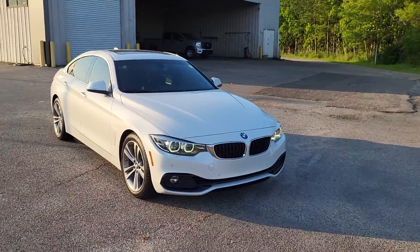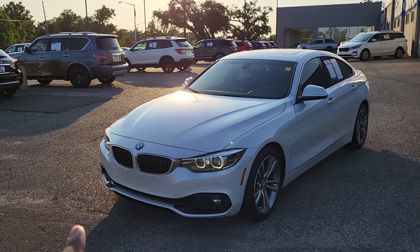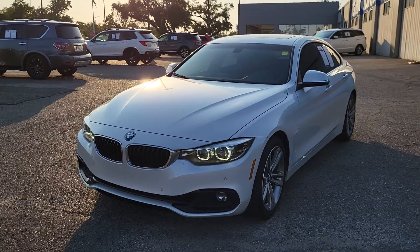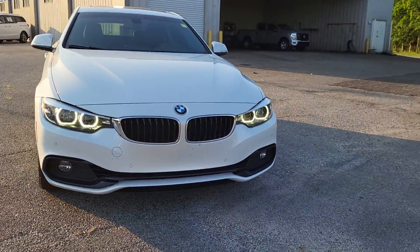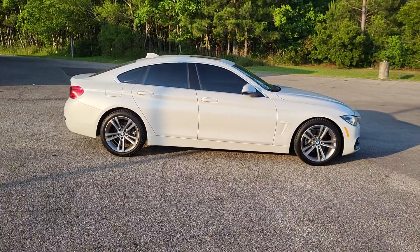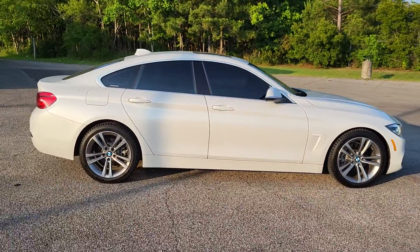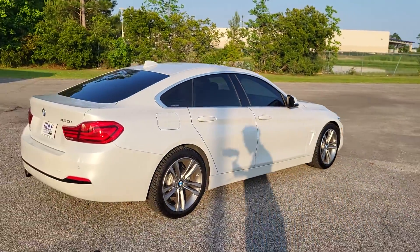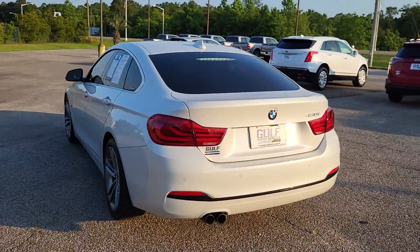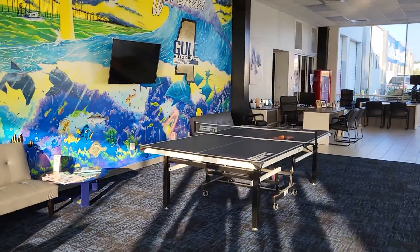Once again, James here at Gulf Auto Direct. Sorry about the wind noise — just wanted to send you a quick video of the BMW. It will be going through detail, so it will be much cleaner by the time you see this vehicle in person. If you have any questions, feel free to reach out to us. We can do everything over the phone and have free delivery up to four hours away. There will also be a direct link to the BMW in the description below, so feel free to click that for more photos, the price, the Carfax, and a lot more information. Thank you for choosing Gulf Auto Direct.